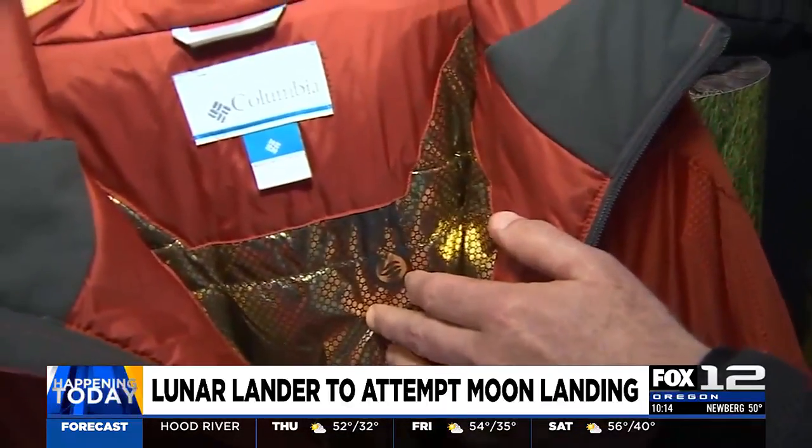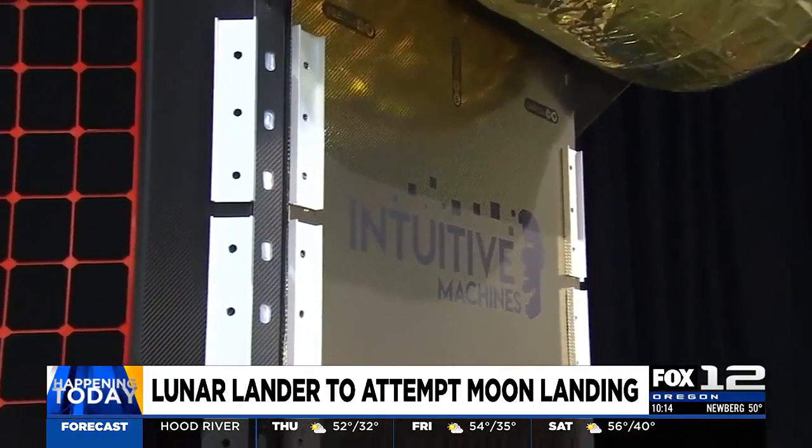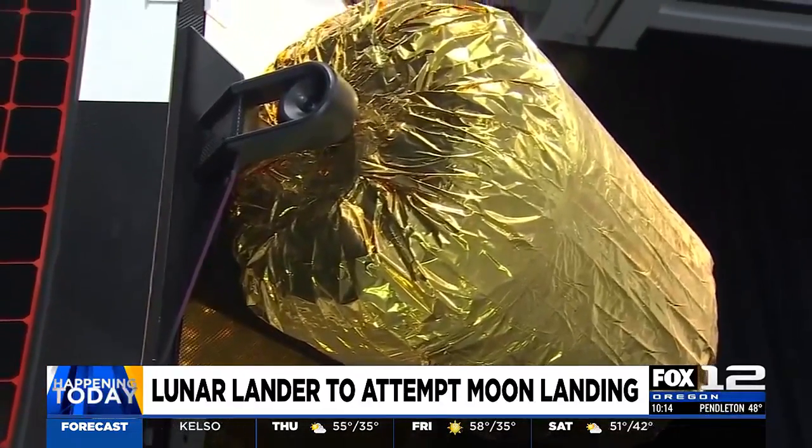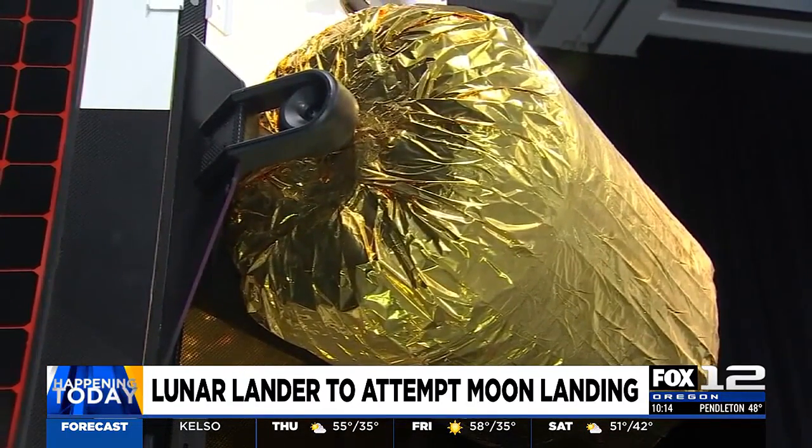Check your Columbia gear at home — if you have any clothing from Columbia with little metallic dots on the inside, that is the same material used to outfit the lander. This is really the culmination of years of work here at Columbia, working on materials that were originally inspired by the NASA space blanket.